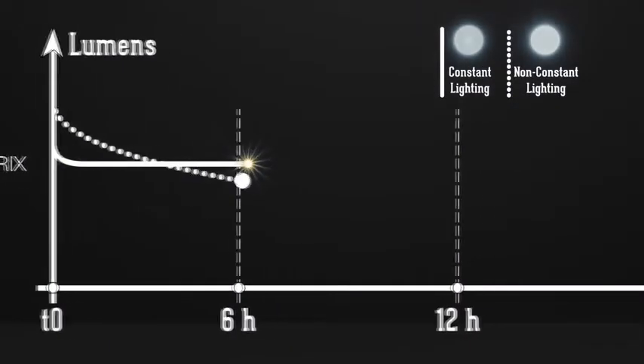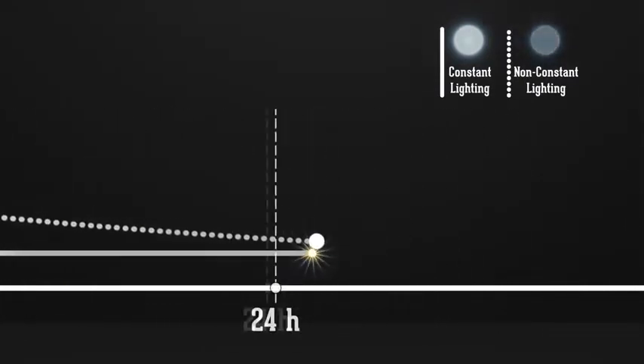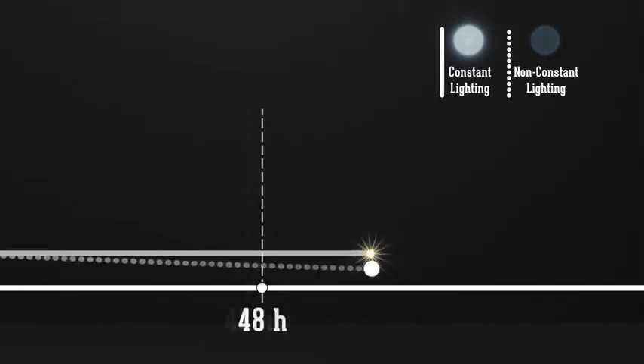Strikes' lighting is highly reliable and adaptable. The regulated light technology guarantees lighting performance that does not diminish during the light's battery life.